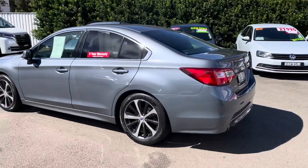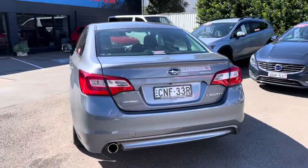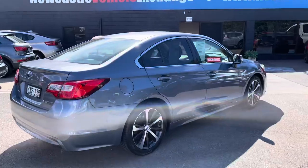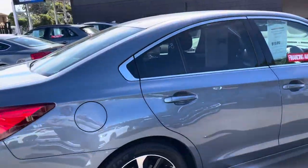It's got the enormous boot, reverse camera, lovely colour — platinum grey is the colour. And have a look at that: no stone chips, no dents, no scratches. Just a very beautiful car that's always been garaged.